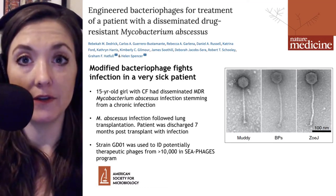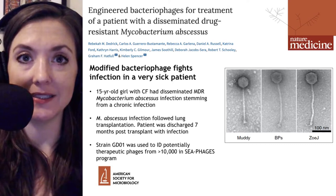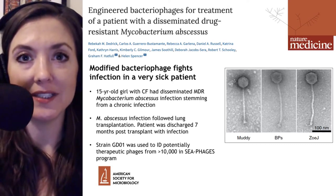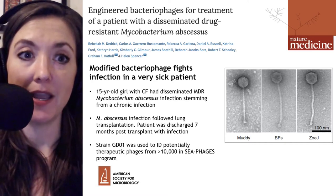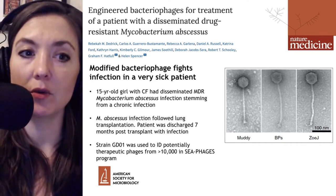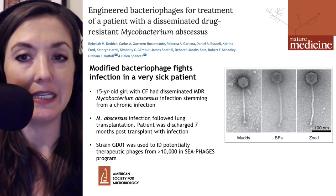Phage therapy has rescued a very sick patient, which is what we'll be talking about on Microbial Minutes. This is ASM's update on what's hot in the microbial sciences. Today's edition is the enemy of my enemy is my friend. I'm Julie Wolf, and we will be discussing a paper that was published recently in Nature Medicine.